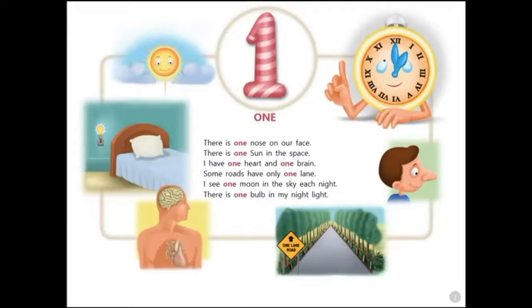One. There is one nose on our face. There is one sun in the space. I have one heart and one brain. Some roads have only one lane. I see one moon in the sky each night.